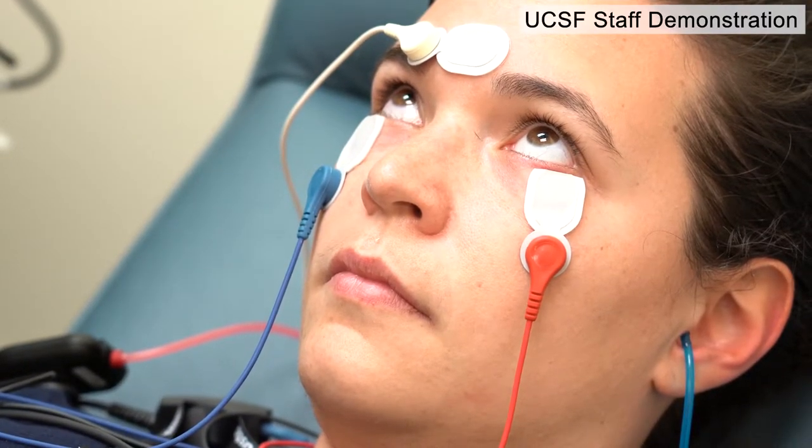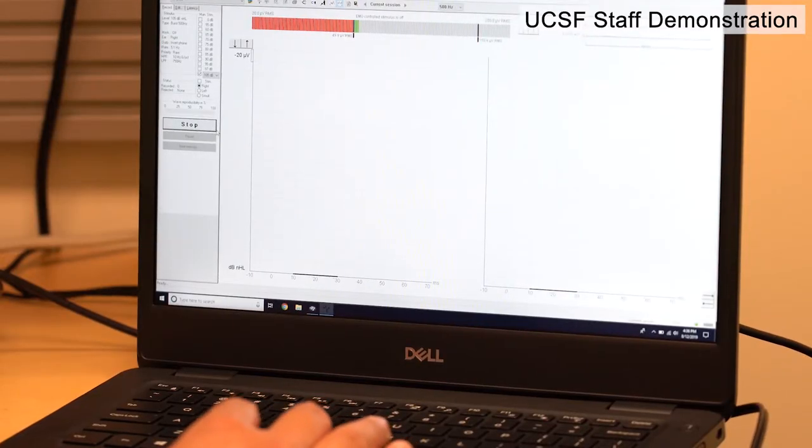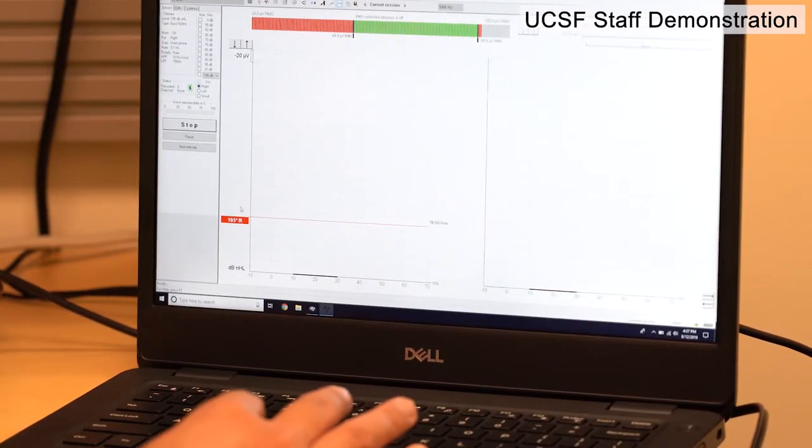It's important to know ahead of time that vestibular testing can be uncomfortable. There aren't any long-term effects, but the loud sounds can cause discomfort in some cases.